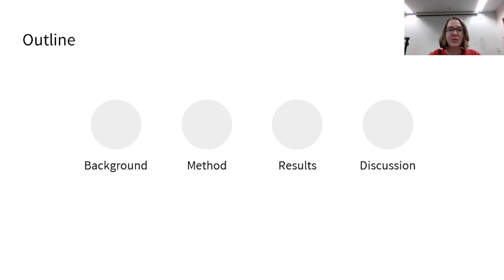For the rest of the talk, I'll start by giving some background on senior living communities. Next, I'll explain our methods involving a field study. Then I'll touch upon our results, which consist of the six themes from our analysis. Finally, I'll discuss design implications that we take away from our results.